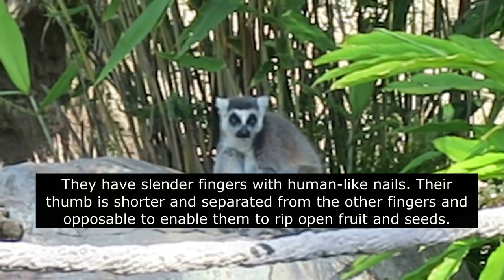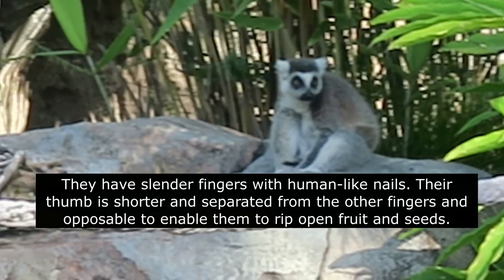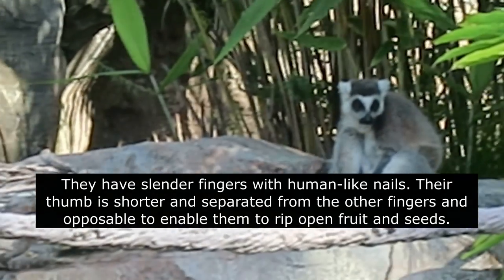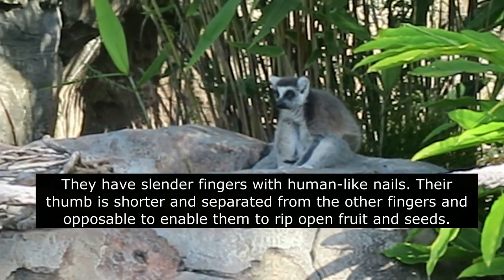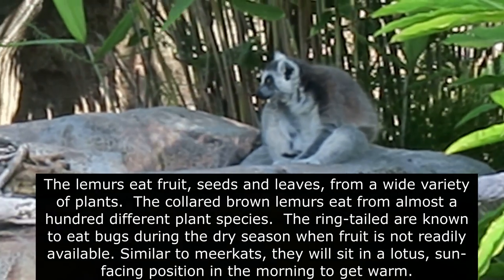They have slender fingers with human-like nails. Their thumb is shorter and separated from the other fingers and opposable, enabling them to rip open fruit and seeds. The lemurs eat fruit, seeds, and leaves from a wide variety of plants.